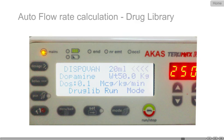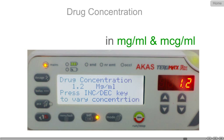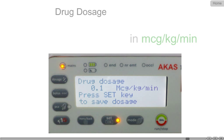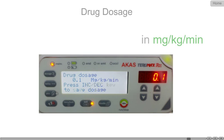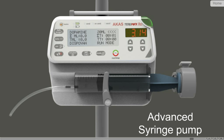Drug dosage is automatically calculated and infused when the patient's weight, drug concentration, and drug dose in MCG per kilogram per hour or per minute is keyed in. To summarize, Arcar Stereomax RX is a unique combination of interface and drug dosage options.